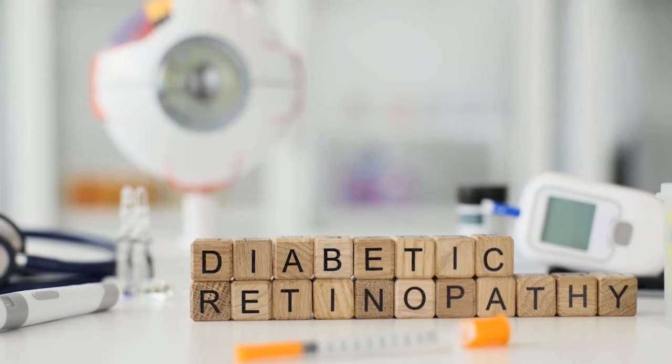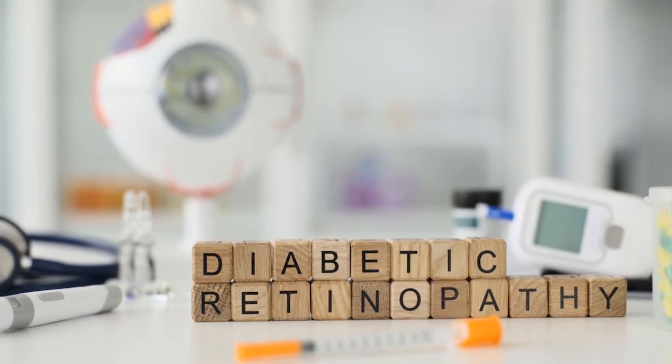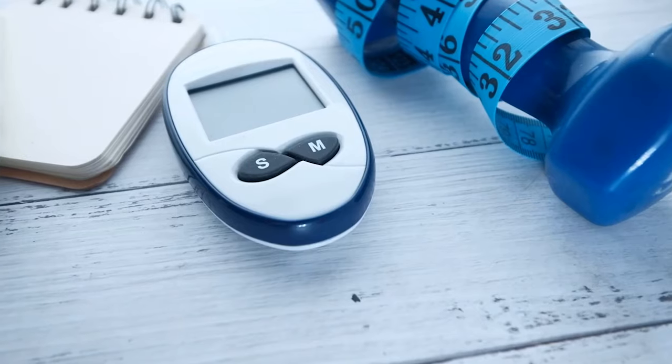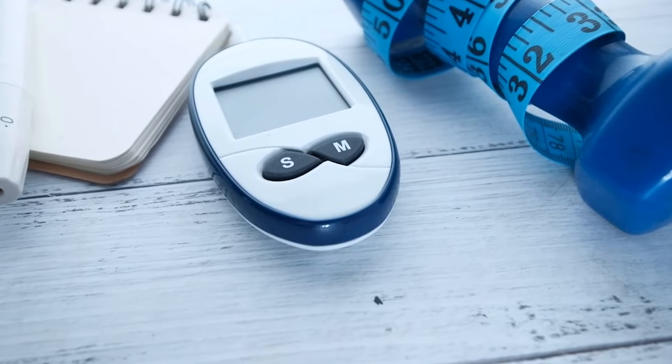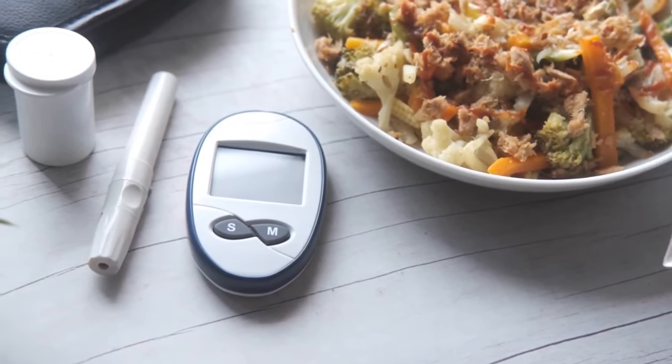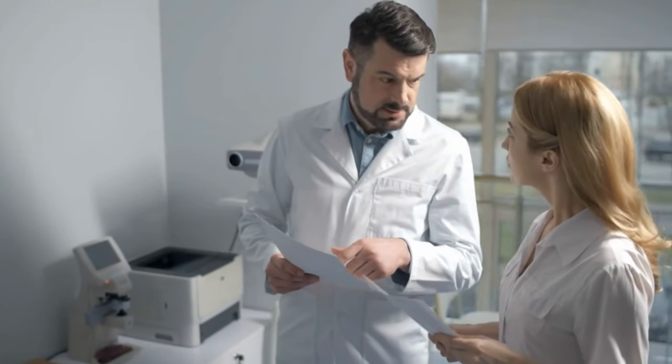Diabetic retinopathy is one of the leading causes of blindness in the world. It's not just people who have had diabetes for a long time who can have retinal bleeding — even gestational diabetes can increase the risk. Therefore, it's ideal for diabetics and prediabetics to always consult an ophthalmologist to avoid any surprises.